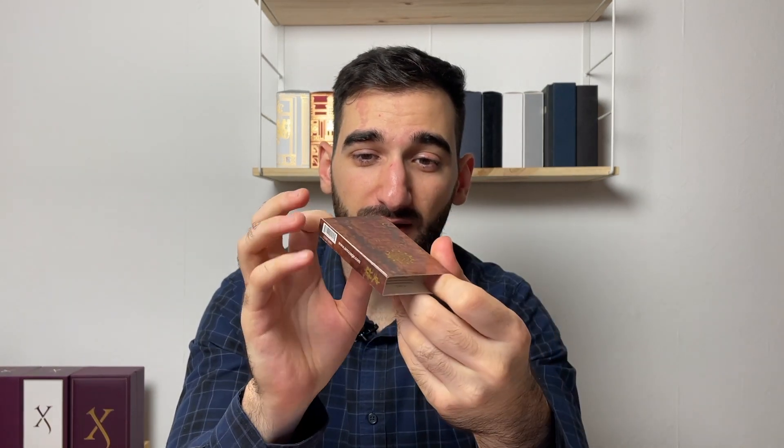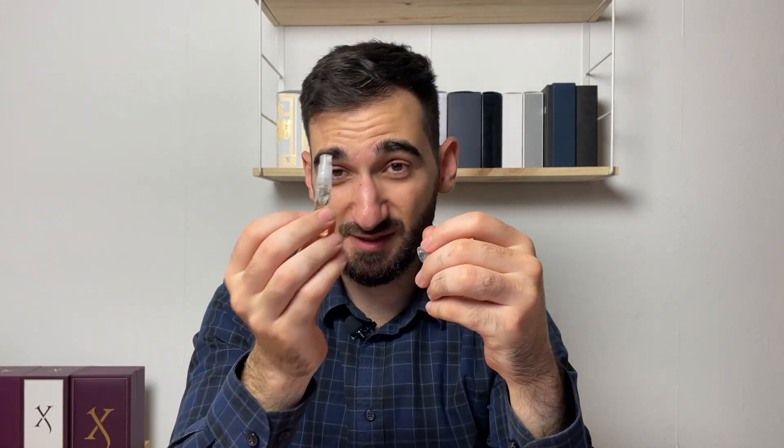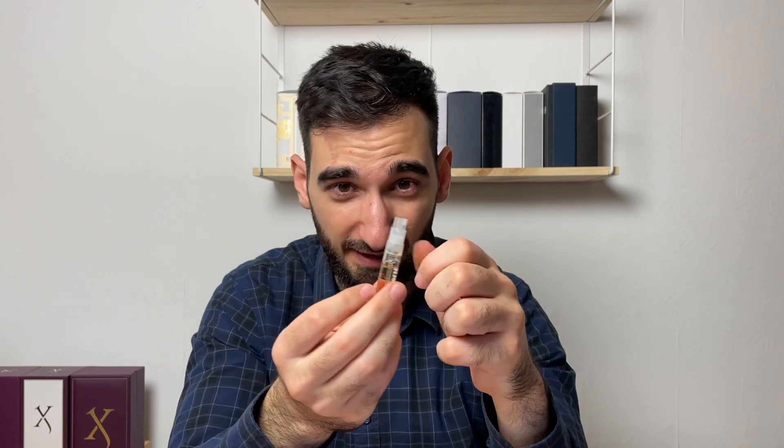Hey guys, hope you're doing great. We're going to be reviewing today Amouage's Epic Man — it's going to be a first impression review. I haven't smelled it before. The sample I got it from a good friend of mine. He hasn't sprayed much so he probably didn't like it. Let's just have one spray on the paw.